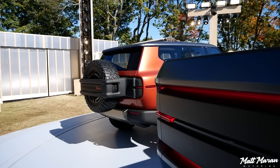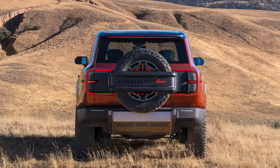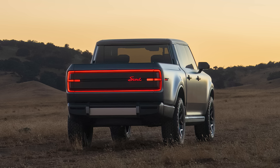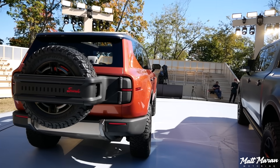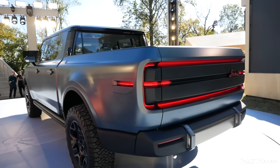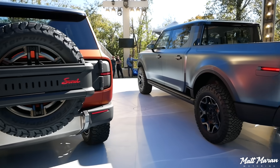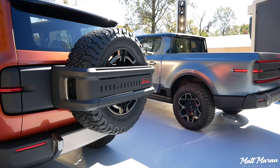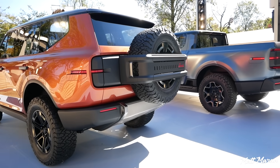The other impressive thing is the pricing. These are going to start, for both of them, under $60,000 — which, honestly, is a lot less than I was expecting. And with incentives, they say it would actually get the Traveler down to $50,000 to start, and the Terra to just $51,500. Obviously, these ones we're looking at here are fully spec'd up, probably a little bit more than that, but as far as just the starting price, it's very impressive.